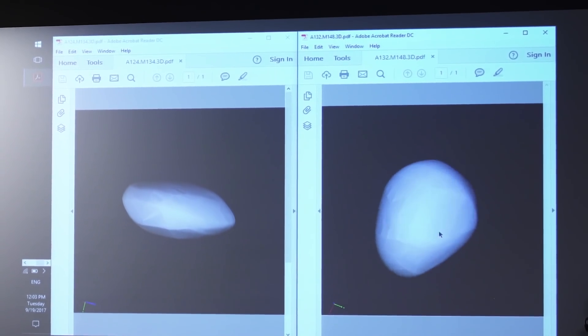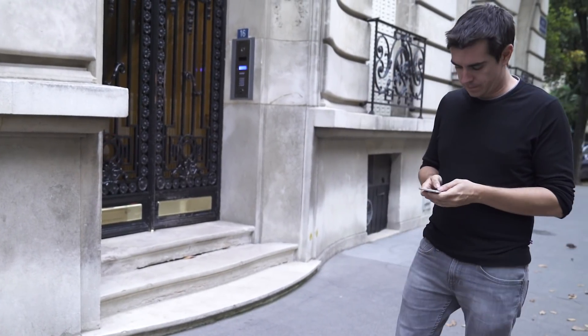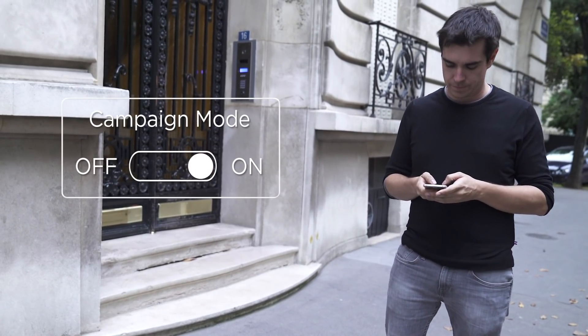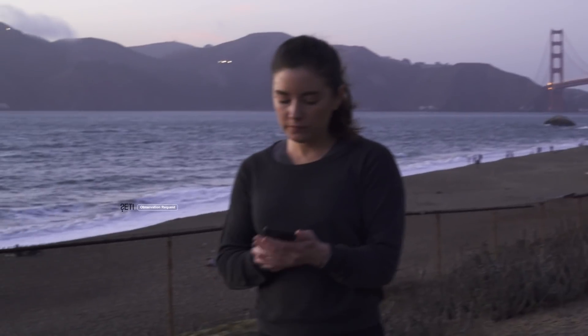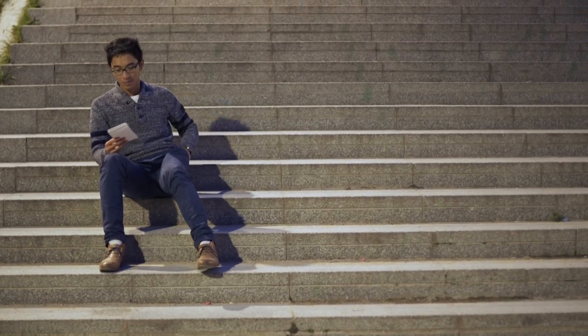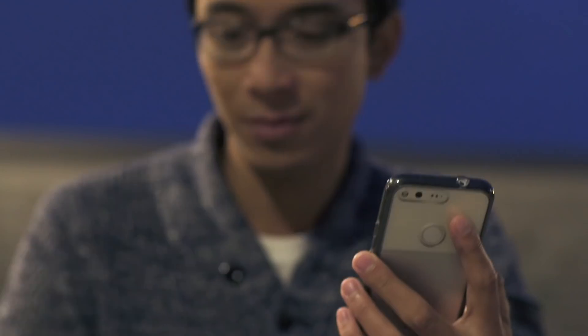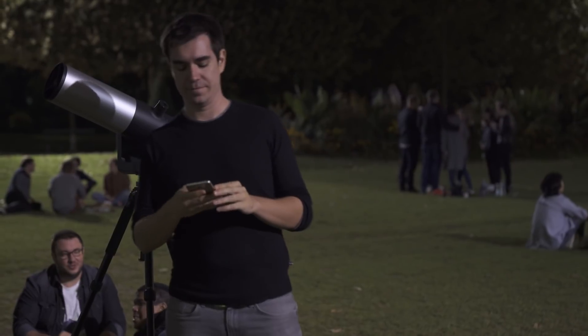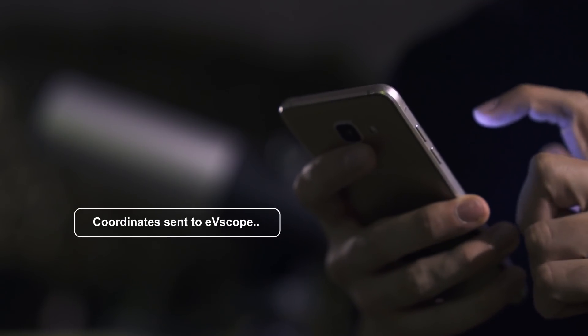We'll be able to study asteroids, comets, supernovae, and even unknown astronomical events. With the Viviscope, contributing to science is simple and entertaining. All you need to do is activate Campaign Mode on our app. It will allow you to receive observation requests from scientists directly on your smartphone. Then transfer the coordinates to your Viviscope at the touch of a finger and harvest data about an event, all the while seeing it happening directly through the eyepiece.